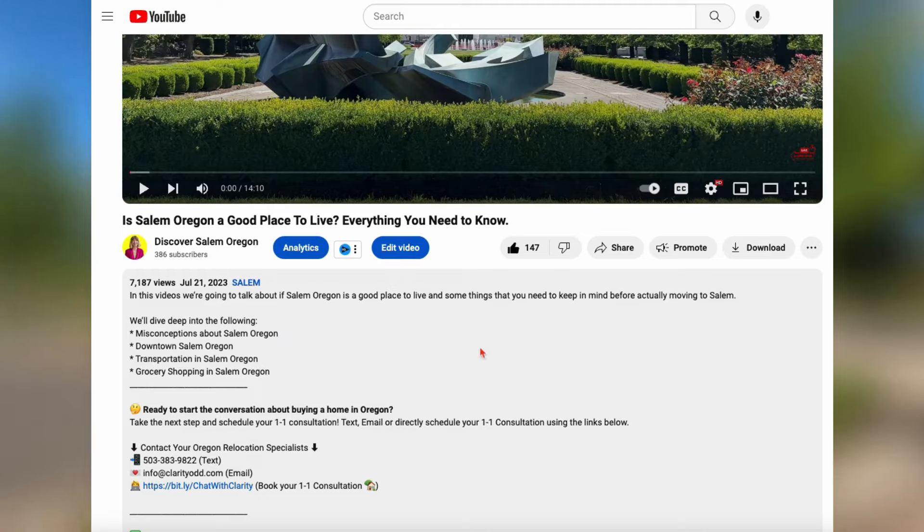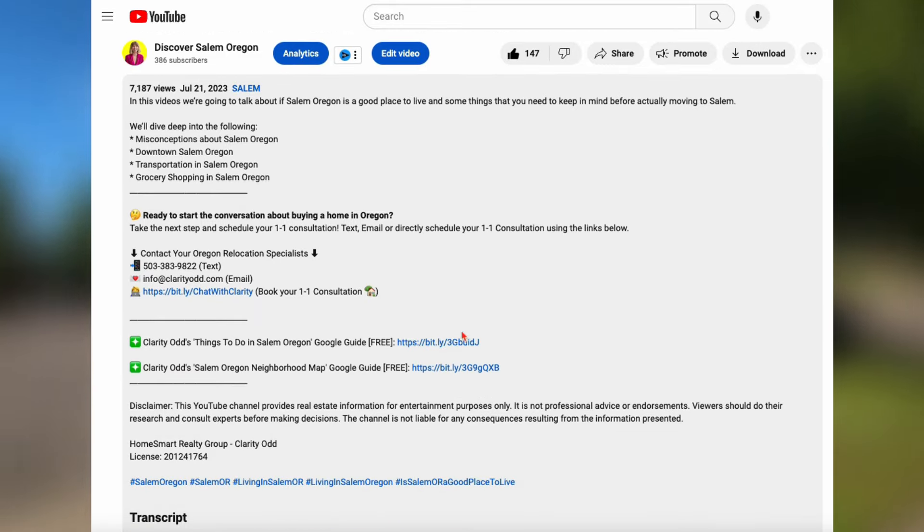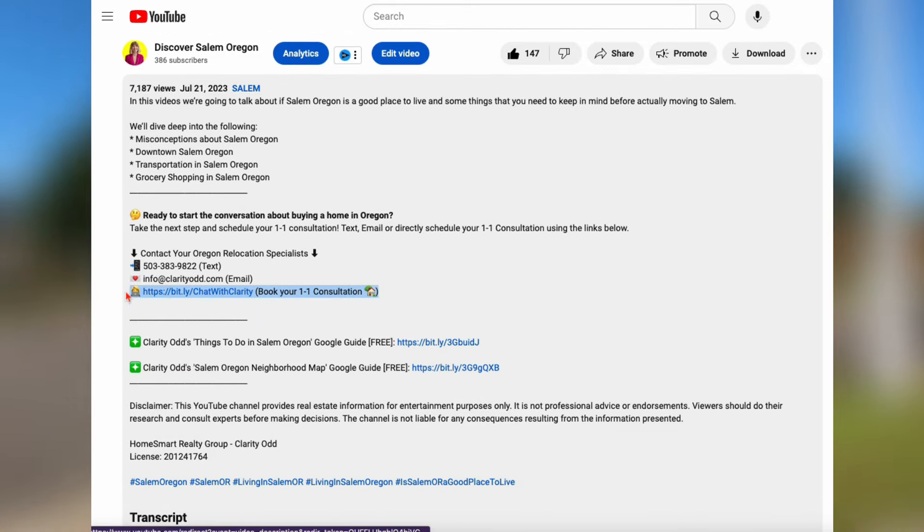If you like the idea of living in Bailey Ridge and want to chat more about what this community is like and what current houses are up for sale, book a one-on-one consultation with me via the link in the description. My clients gravitating towards Bailey Ridge tend to have a few things in common: their budget is over $650,000, they want a location that feels private but is still close to downtown, and they're looking for houses over 2,000 square feet, typically with four bedrooms or more.